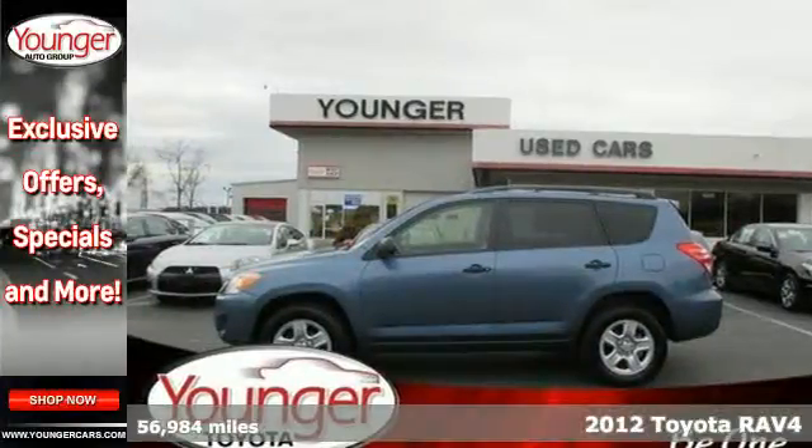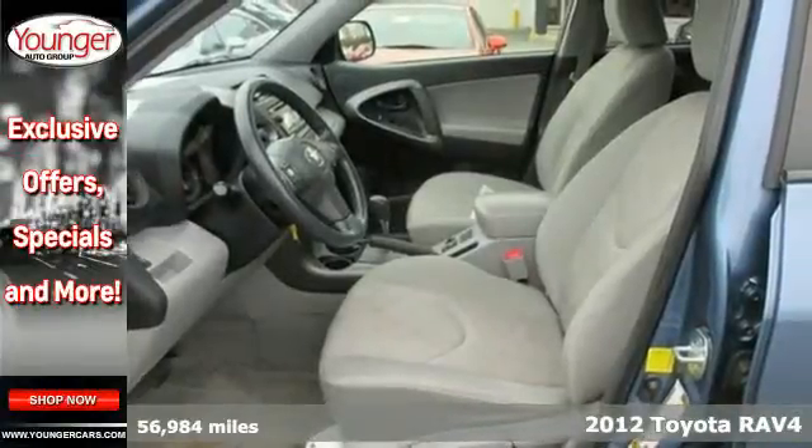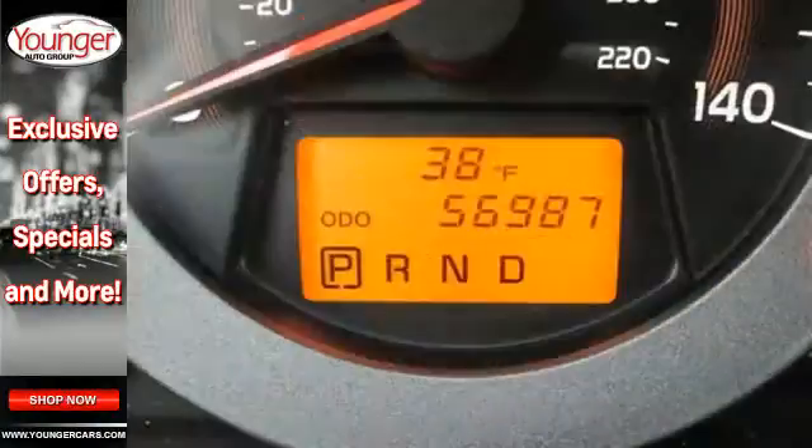It's a 2012 Toyota RAV4. This sporty and unique crossover comes loaded with standard features, including a rear spoiler, XM satellite radio with CD player, cruise control, and keyless entry.